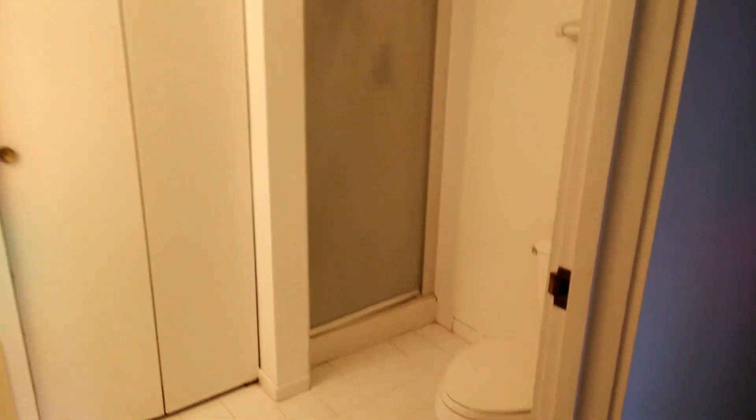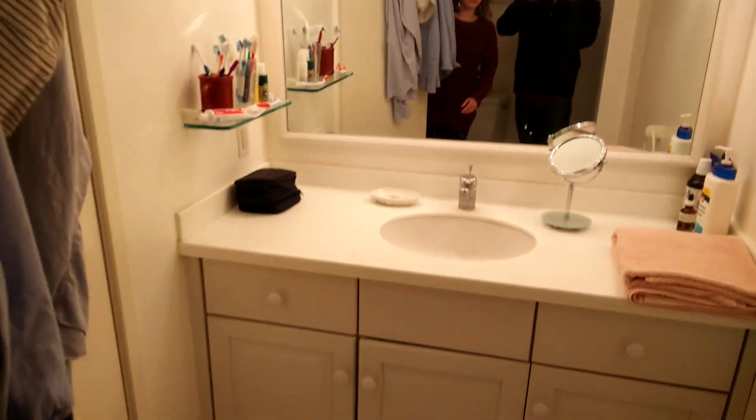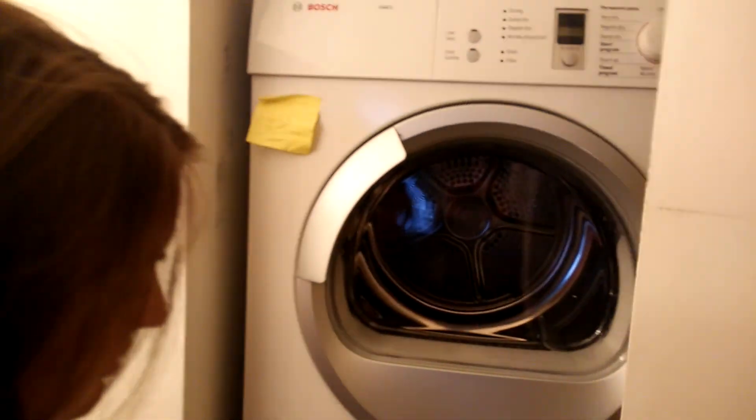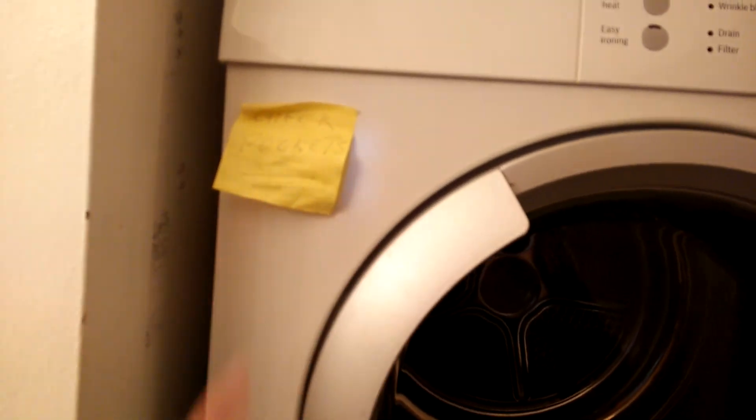Hallway bathroom — needs work, needs work. Laundry. There's a note for you on there, Angie — check pockets.